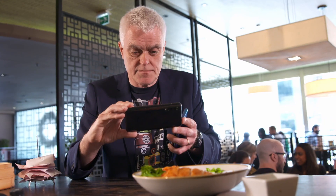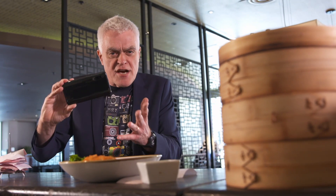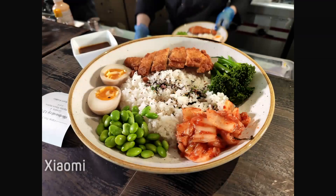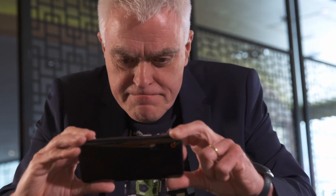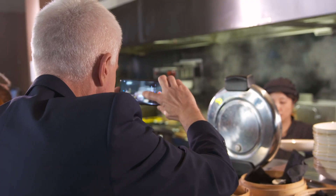First up, I'm looking at the picture and video quality of my phones. Let's start with the Xiaomi. This has three cameras: a 48-megapixel main camera, a 16-megapixel ultra-wide angle, and a 12-megapixel telephoto with optical zoom.